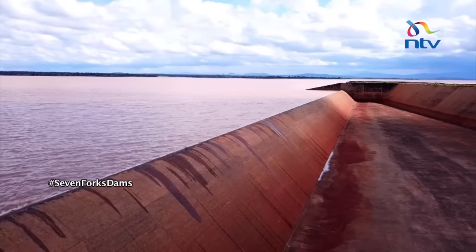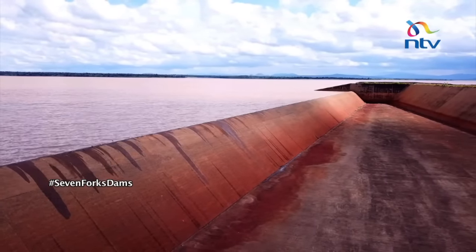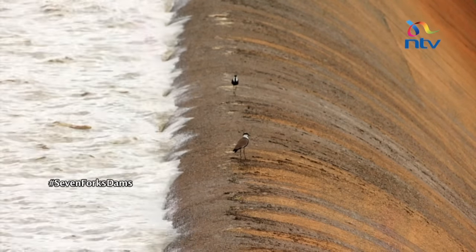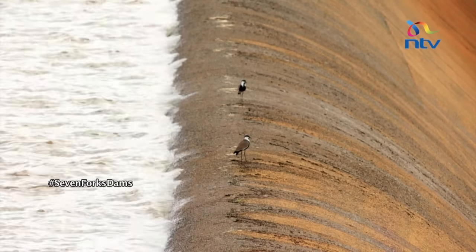The water levels had risen from 1,037 meters above sea level to 1,055 meters in less than a month, and the rise was not showing signs of stopping. Currently we are at a level of 1,056.37 meters above sea level. Looking at the levels now, it shows that we are likely to start spilling this evening — maybe any time from 6pm.